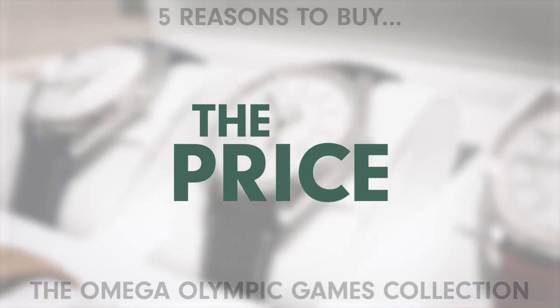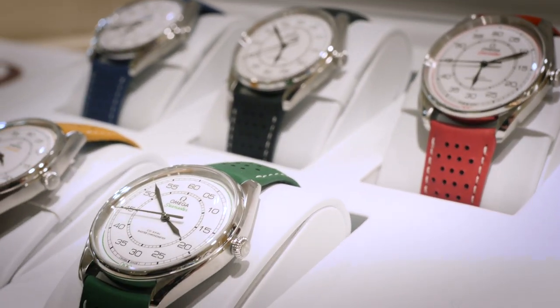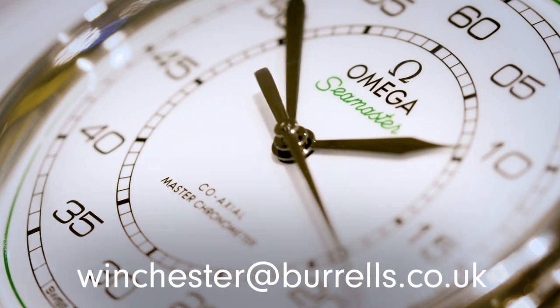This is one complete set — it cannot be broken up. It comes in a beautiful presentation case at a cost of £4,400 per watch, with a total cost of £22,000. If this set needs to be part of your life and you feel you'd love to own it, please contact us here at Burrows in Winchester directly and we will be very happy to talk you through the process.